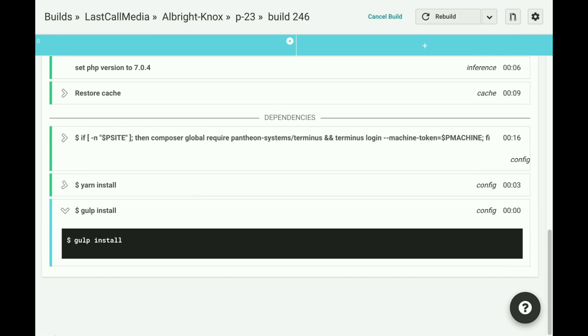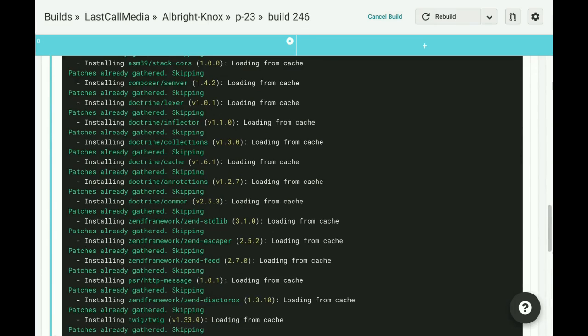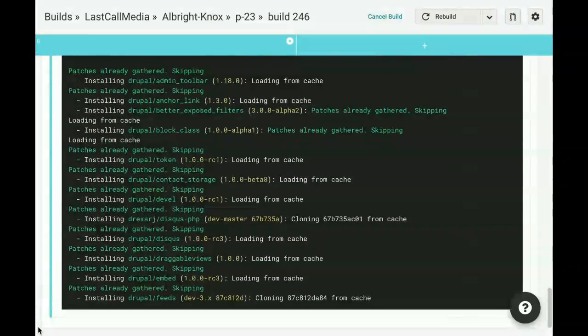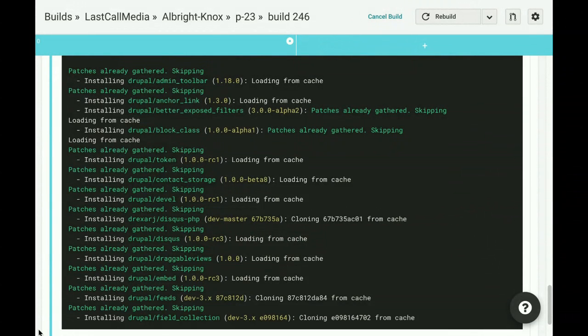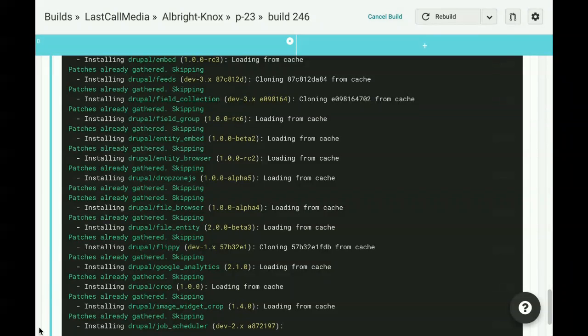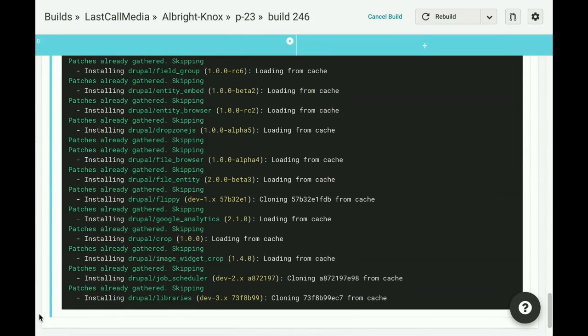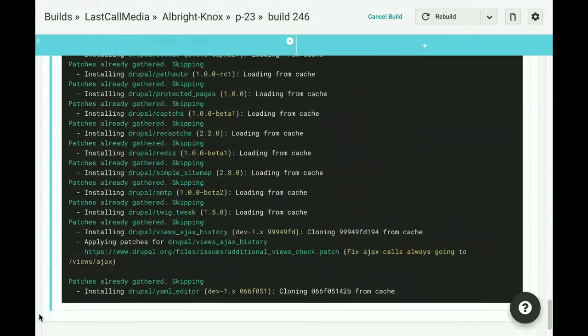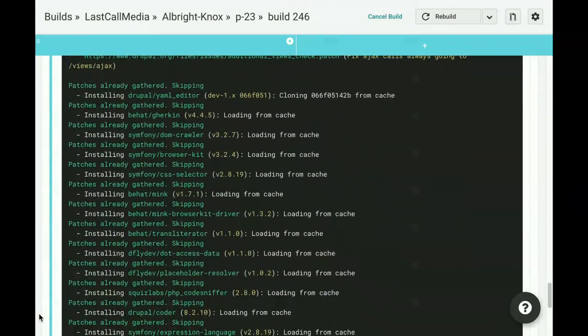Now we've proceeded on to the dependencies installation. Our entire yarn install process took about three seconds — it's pretty quick. And now we're watching Composer happen, which is like watching concrete dry. We are sort of backed by the cache here — CircleCI has a nice feature where it'll load things from the cache if they're there, so it's not quite that bad.